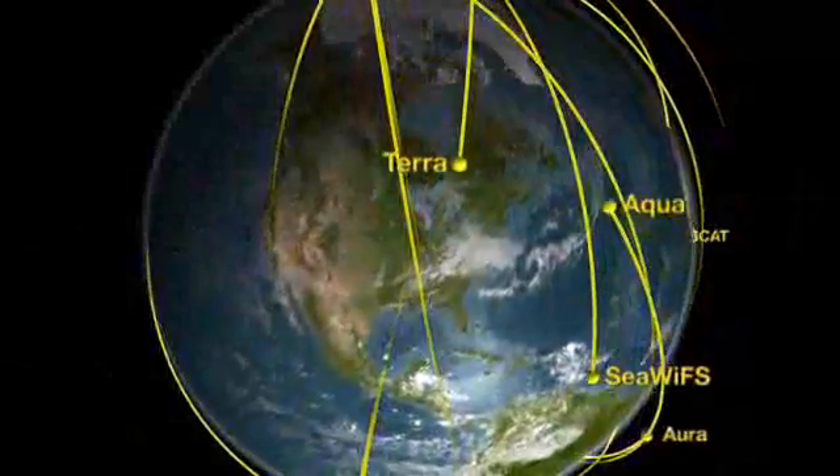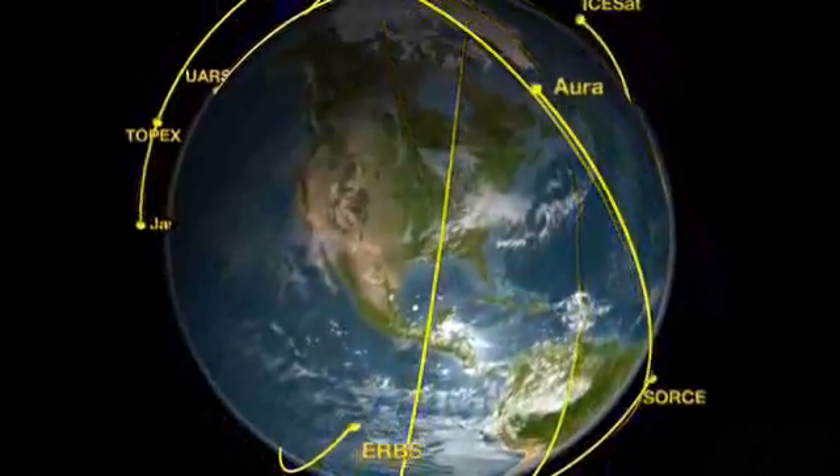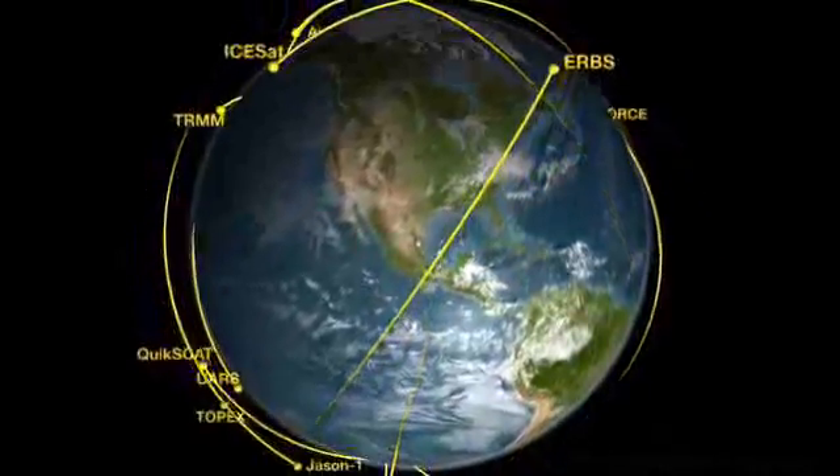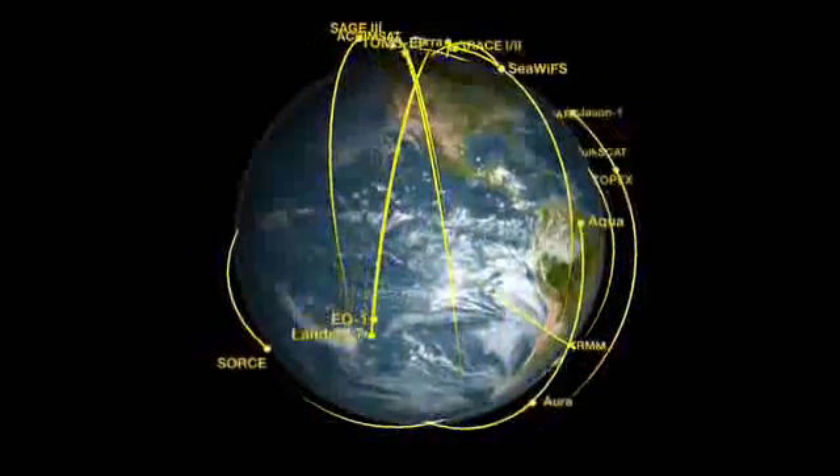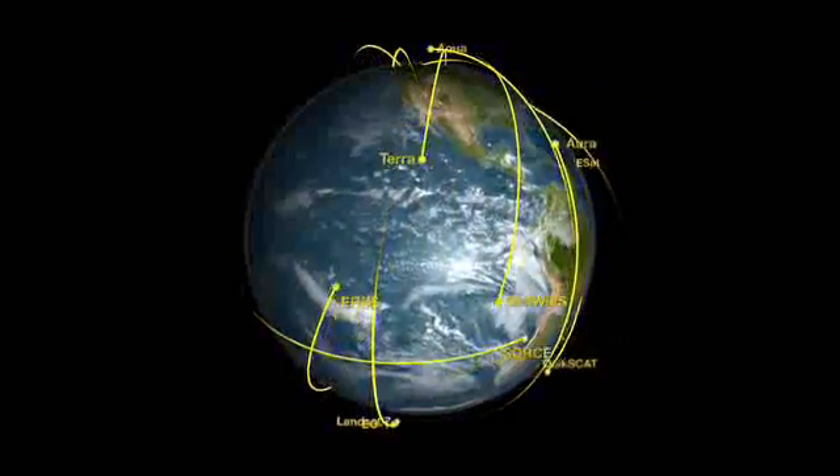NASA generates meteor shower forecasts to prevent potential hazards to spacecraft that are launching or orbiting Earth. NASA also monitors these showers to check the accuracy of the forecasts.